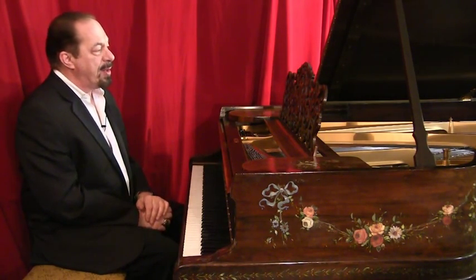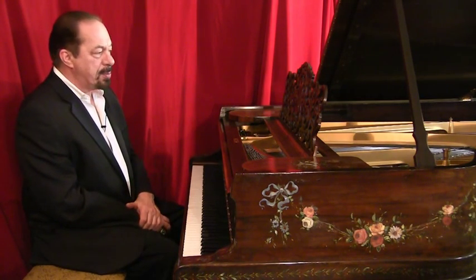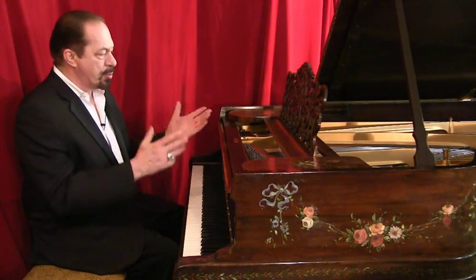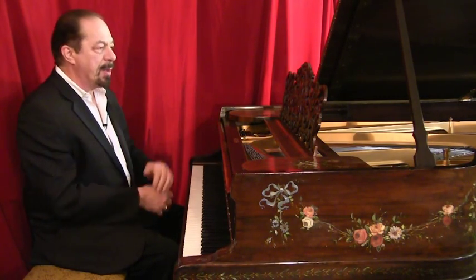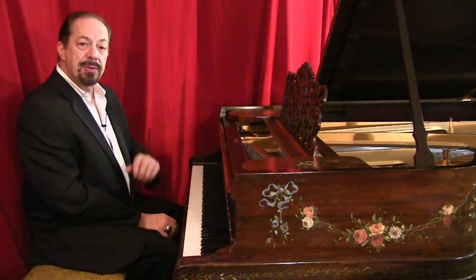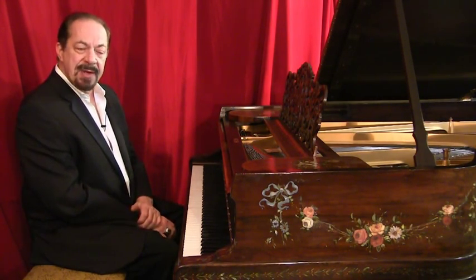A Steinway, made in the Hamburg, Germany factory, Model A, 1900. Completely restored. Rebuilt. This piano is going to make somebody very, very, very happy. I wonder who. Perhaps, just perhaps, it will be you.